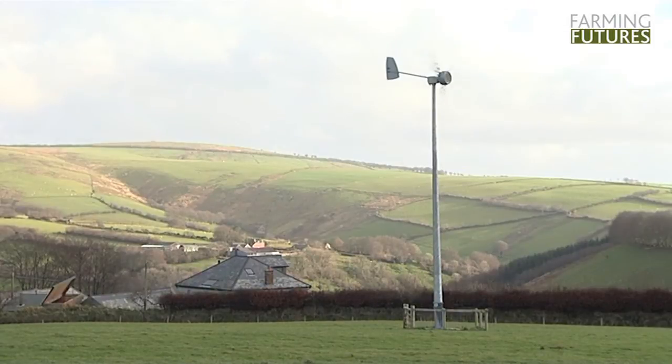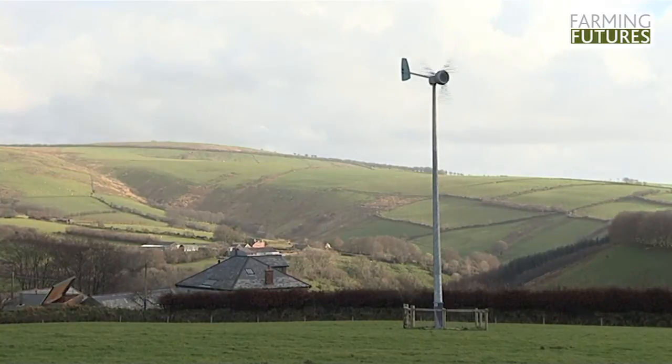In terms of the wind turbine, that seemed to be the next logical step after installing the wood boiler. As you can see, we're in a fairly windy, exposed place up here on the top of Exmoor. We have a mean wind speed here of 6.2 metres per second, and that generates roughly about £3,000 a year of electricity for me.